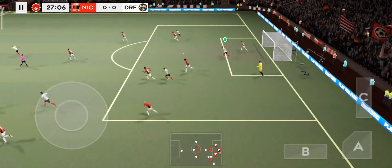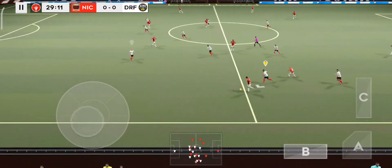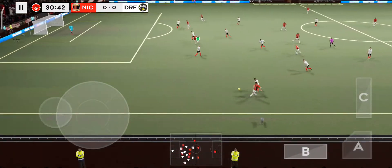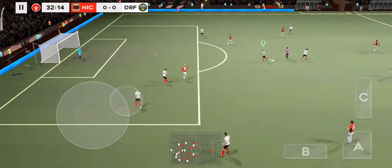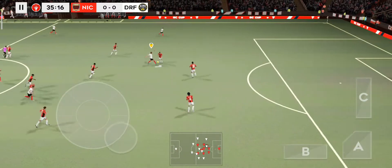Easy for the goalkeeper there. Good distribution from the keeper. That's good link-up play.